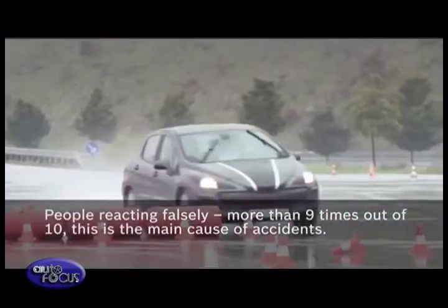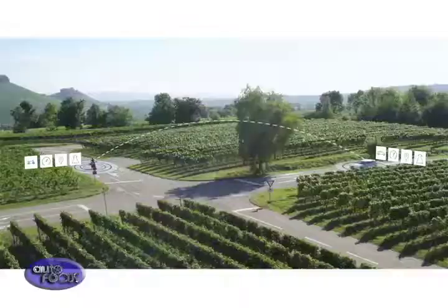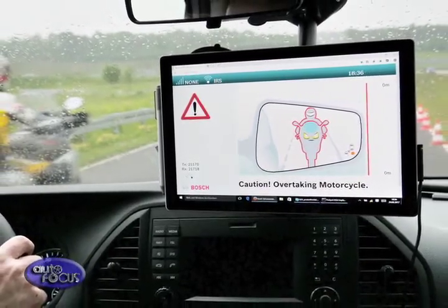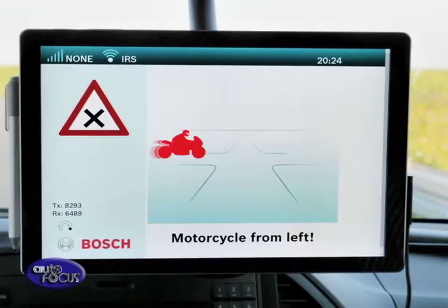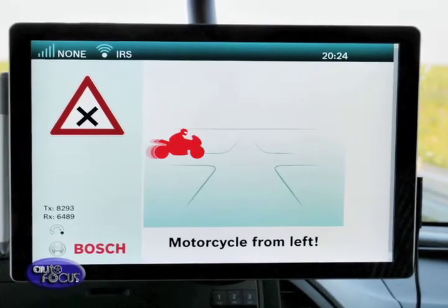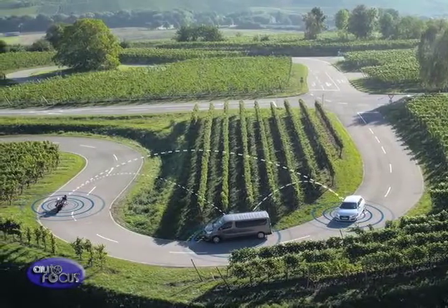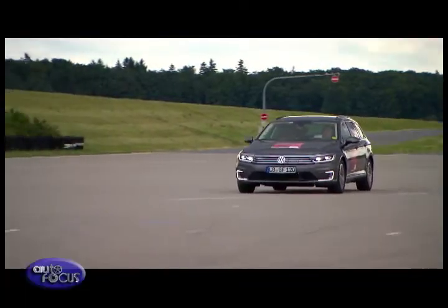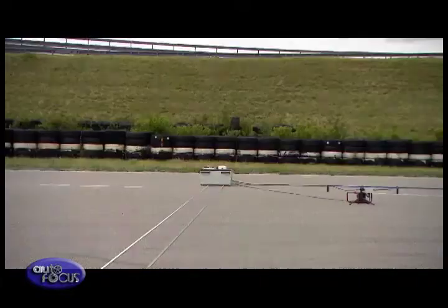Driver assistance systems use advanced technology sensors such as mid or long-range radar sensors. They use advanced multi-purpose cameras to produce imagery to understand what's going on around the vehicle. By combining data from the sensors and imagery from the cameras, a complex computer algorithm predicts what's happening in front of the vehicle, and these can then spur action by the driver to do emergency braking, or the system can actually take over the braking from the driver.